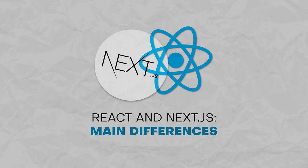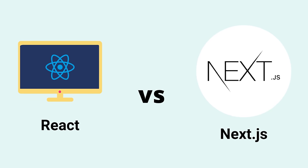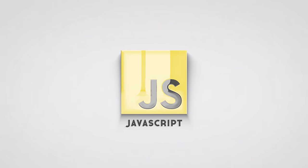React versus Next.js — main differences. As mentioned earlier, the React library and the Next framework cannot be considered competitors; they don't compete with each other — instead, they work together. However, there are a number of interesting differences between these two JavaScript tools that will help you decide if you want to use them in combination or not.